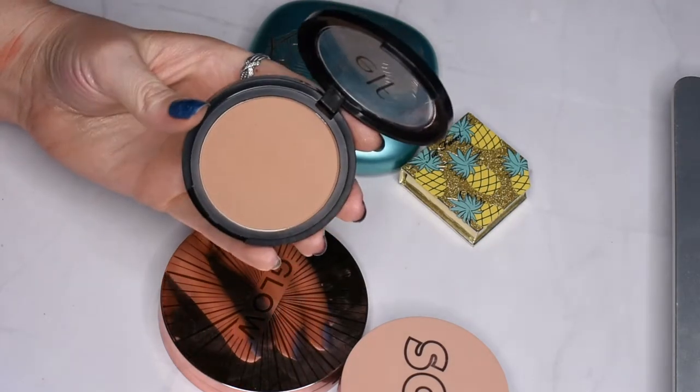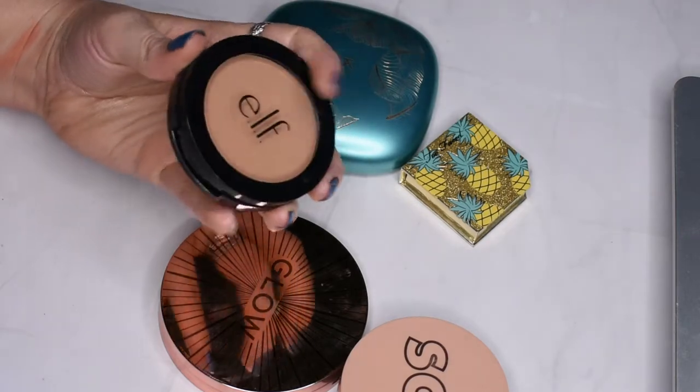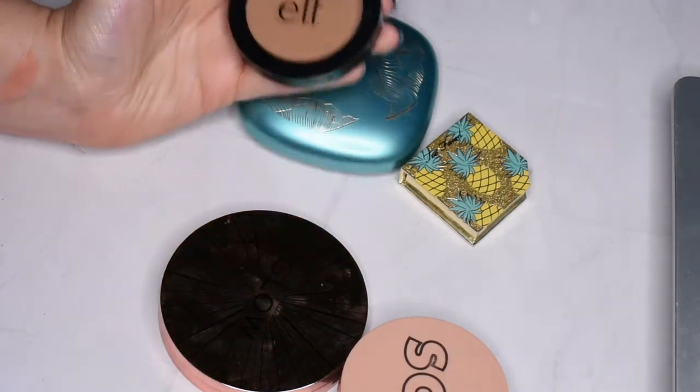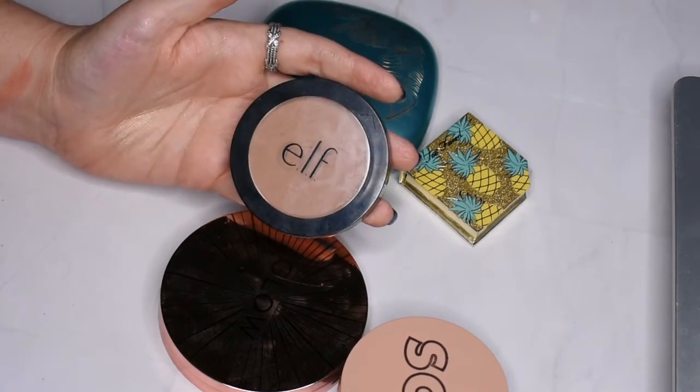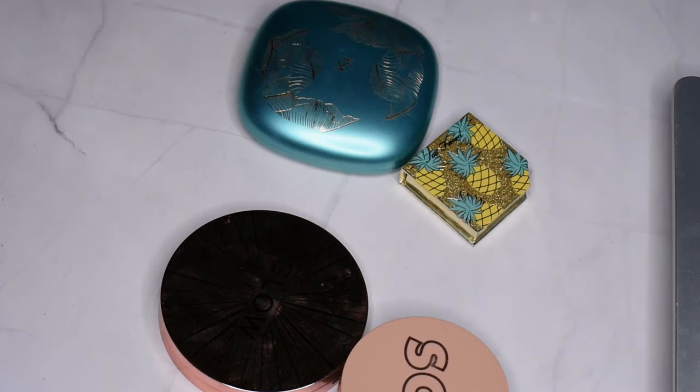This is in the shade Forever Sunkissed — the print on the back of these is like microscopic. This is a really nice bronzer, so I think I'll hang on to it for now. But I feel like I have so many other bronzers and I don't necessarily always reach for this one, so maybe I'll let this one go. Yeah, we'll let that one go.